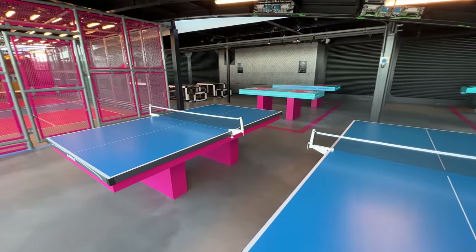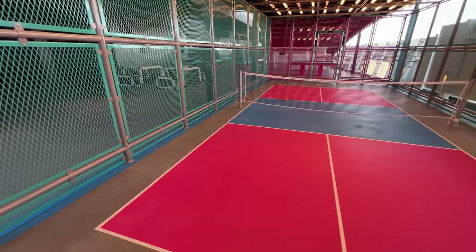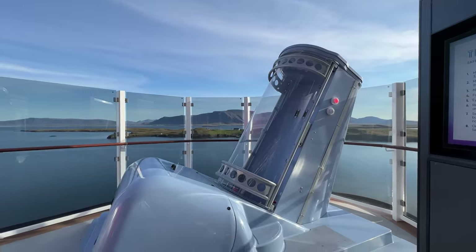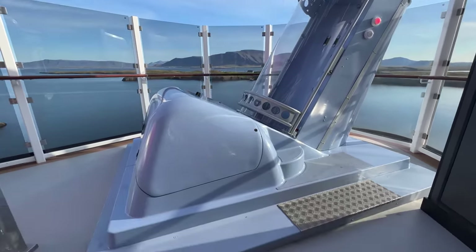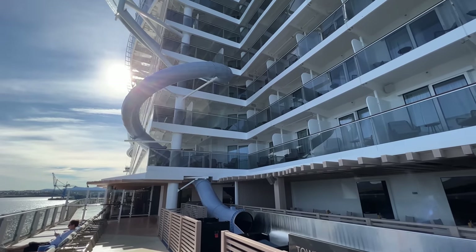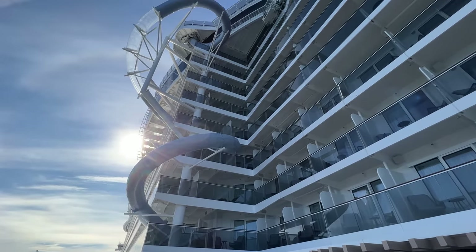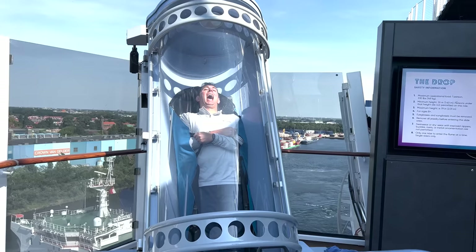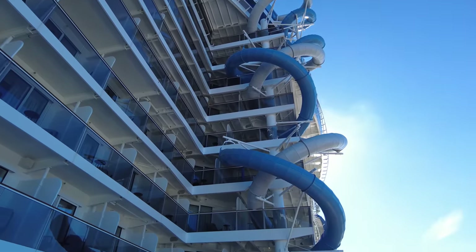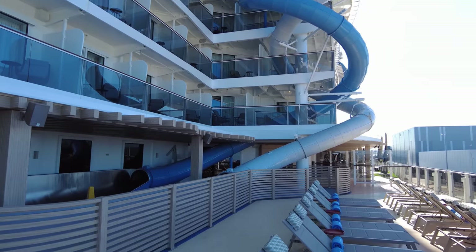There's even beer pong, minus the booze, shuffleboard, and a small pickleball court. Deck 18 is also home to the entrance of the two new dry slides on Norwegian Prima. On the port side is the Drop, the first drop dry slide at sea. Here, cruisers plunge 10 stories as they hit G-forces equivalent to a F1 race car. On the starboard side is the Rush. These dual racing dry slides pit cruisers against each other for a race to the bottom.